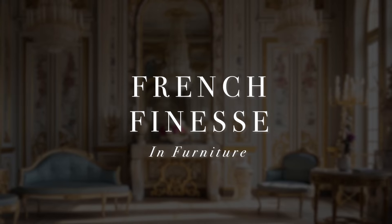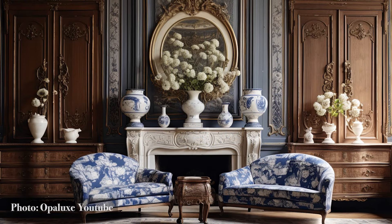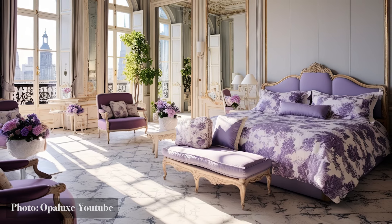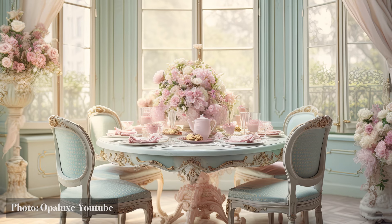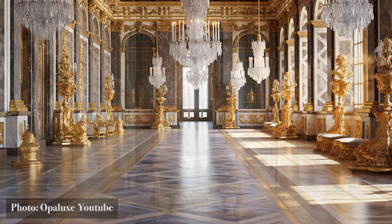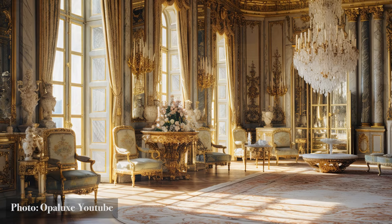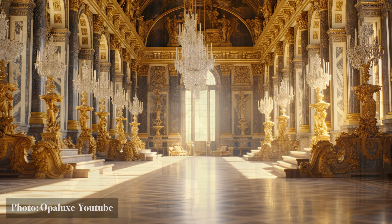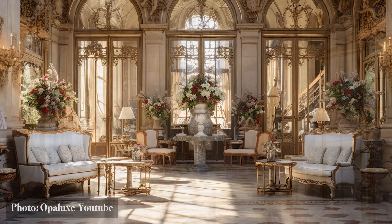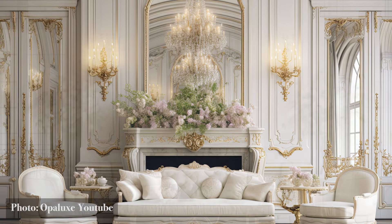French Finesse in Furniture. Welcome to the world of French finesse in furniture, where every piece tells a story of elegance and artistry. In modern Parisian interior design, furniture is not just functional — it's a statement, a piece of history, and a work of art. Picture a Louis XV chair adorned with intricate carvings and delicate upholstery, reminiscent of the grandeur of Versailles. It's more than just a seat — it's a symbol of refinement and an embodiment of sophistication. Gilt mirrors, resplendent with gold leaf accents, not only reflect your image but also the very essence of Parisian style.